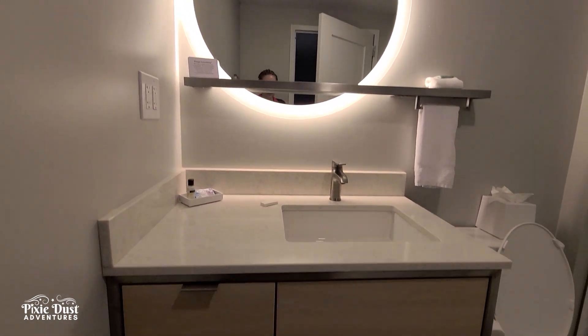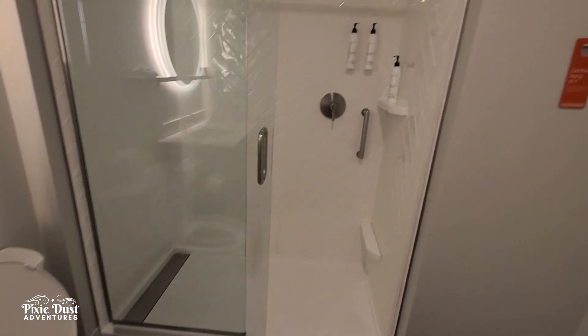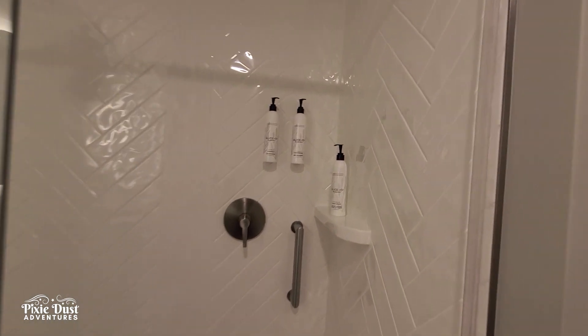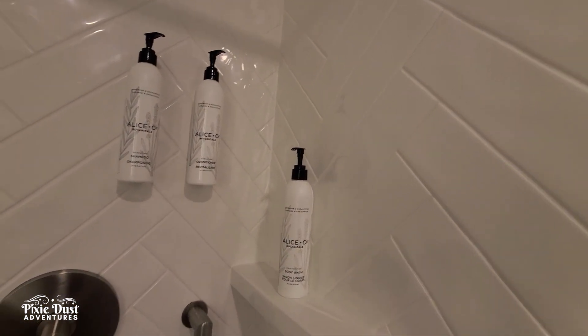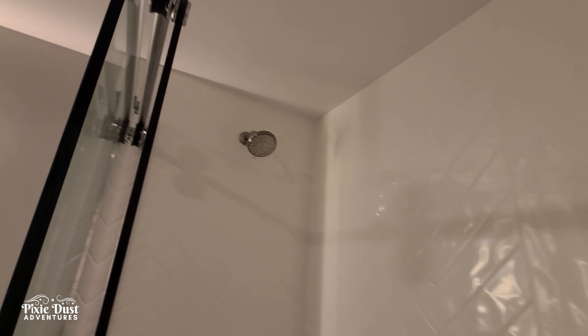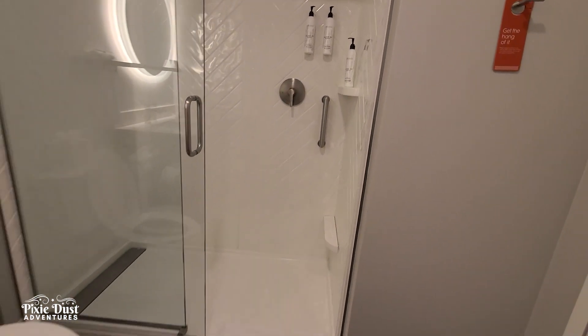In the bathroom there's a mirror, a sink, and drawers — all the standard stuff. The shampoo bottles are mounted on the wall because everywhere has kind of gone away from single-use plastics. And there's a shower head and faucet.